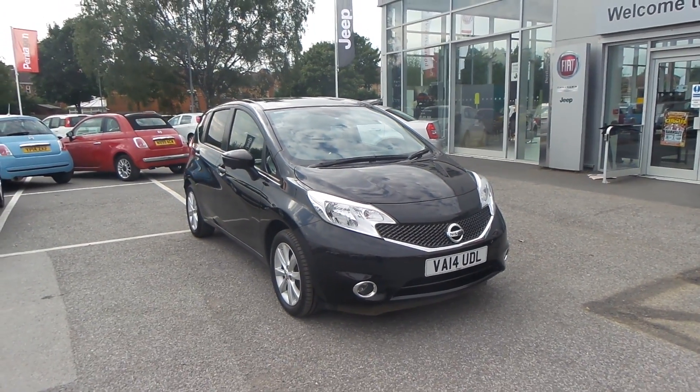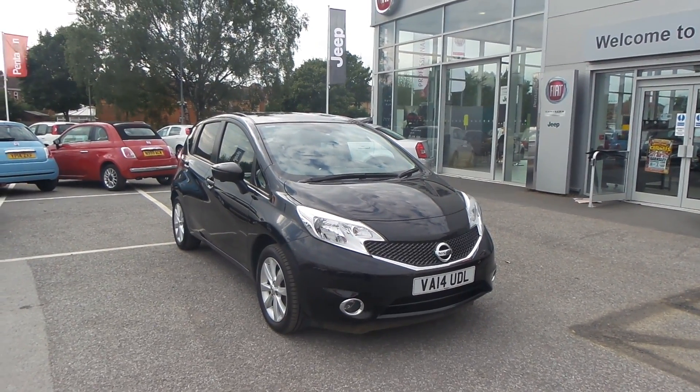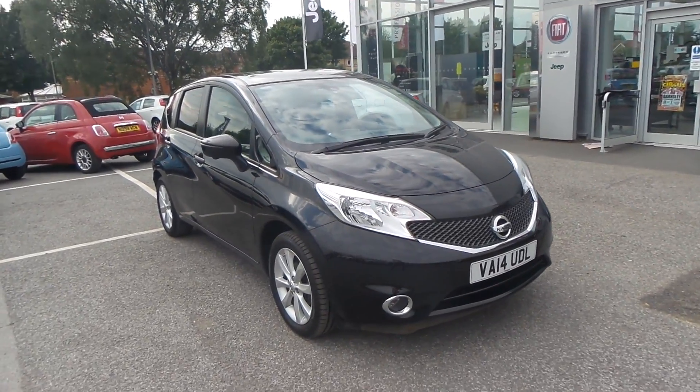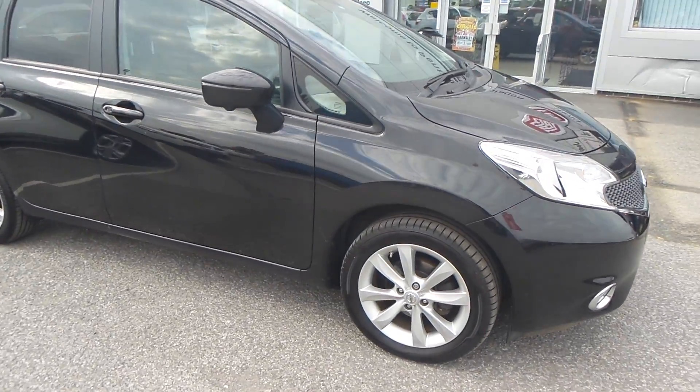Welcome to Pentagon Barnsley. The car you're looking at is the Nissan Note 1.2 DIG-S Tekna — a black petrol manual vehicle. It's a very nice car with a set of front fog lights and a set of alloy wheels.